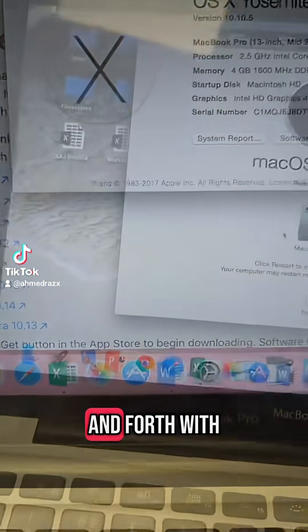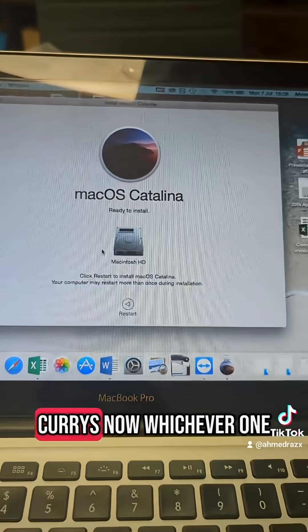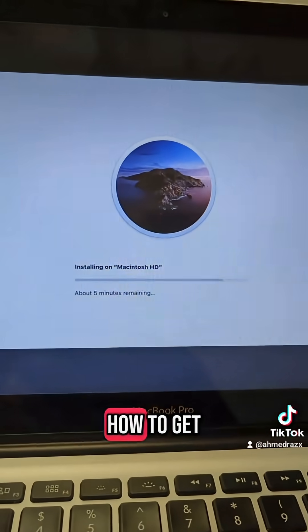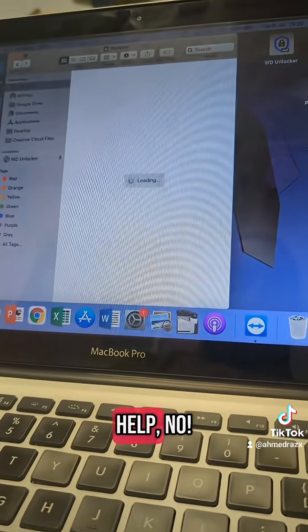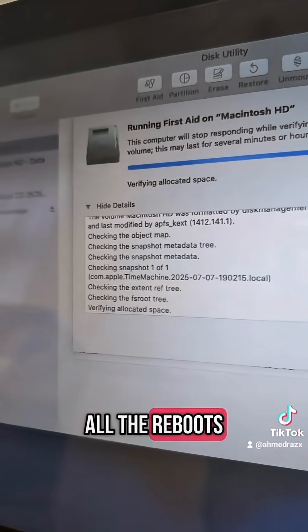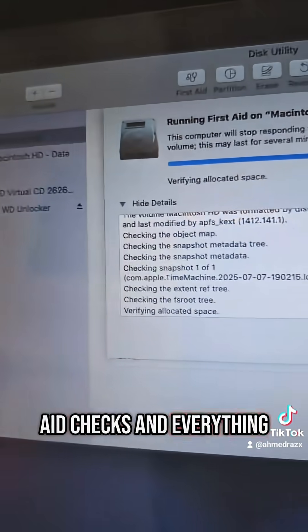After the nightmare of going back and forth with PC World — or Currys, whichever it is now — and then going back and forth with Apple, I finally figured out how to get it updated. But did it help? No, it actually slowed the laptop down more. So I did all the reboots and the first-day checks and everything.